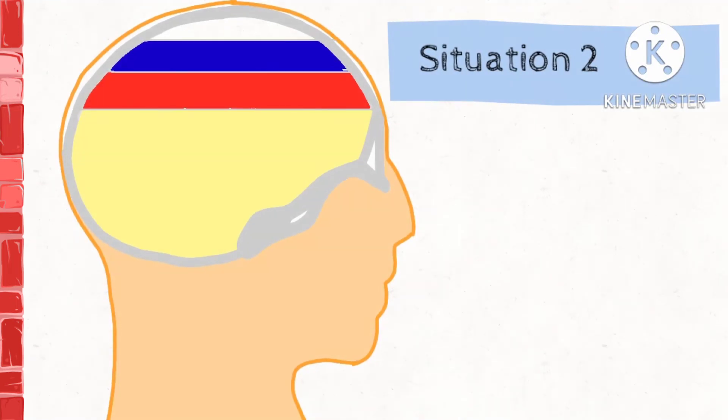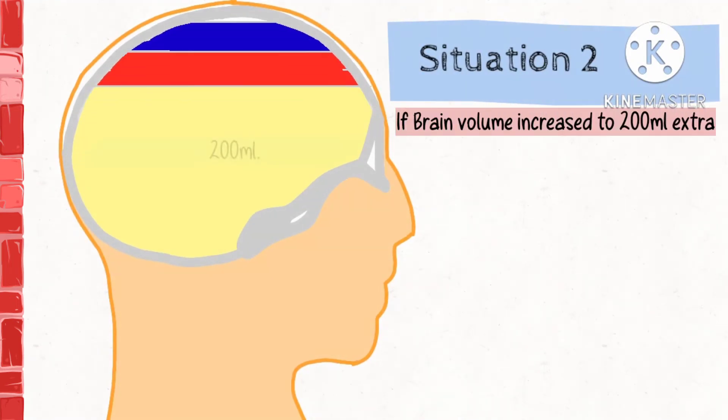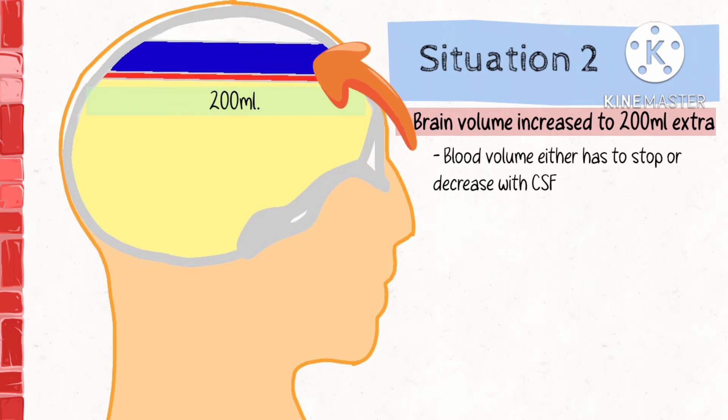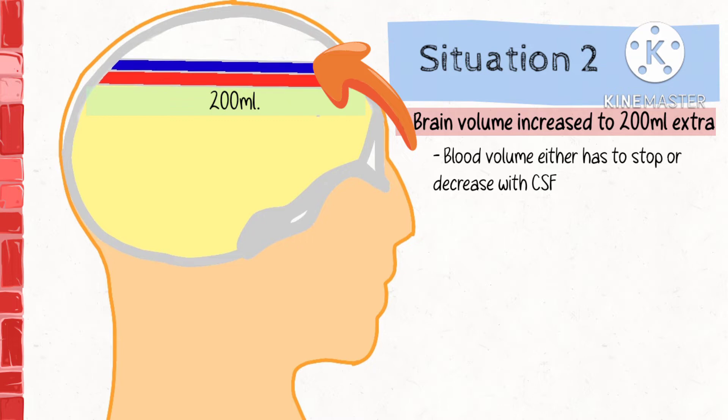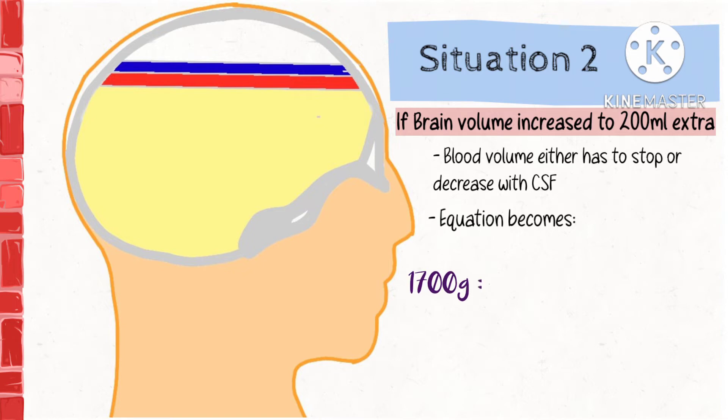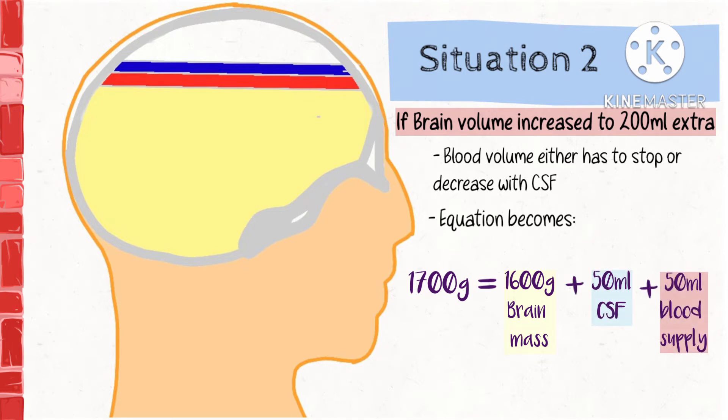Now if the brain volume were to increase by 200ml extra, then the blood supply either has to stop or reduce along with a reduction in CSF levels. Thus the equation becomes: 1700g equals 1600ml of brain volume, plus 50ml of CSF volume, plus 50ml of blood supply.